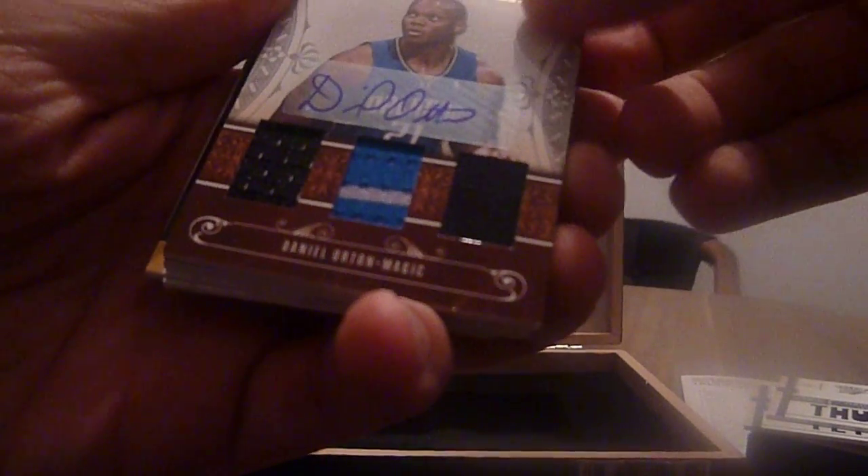A triple patch auto of Daniel Orton from the Magic, numbered 7 of 30.